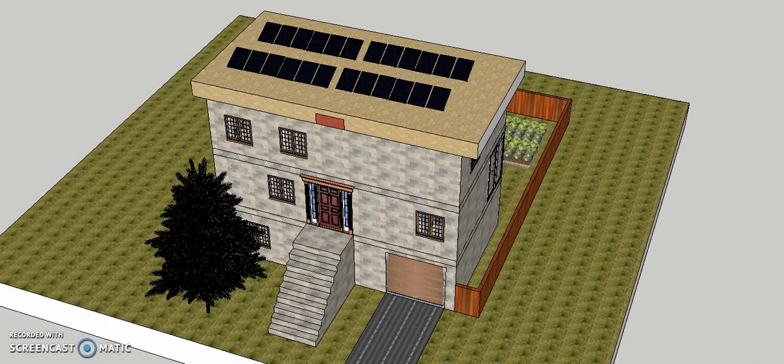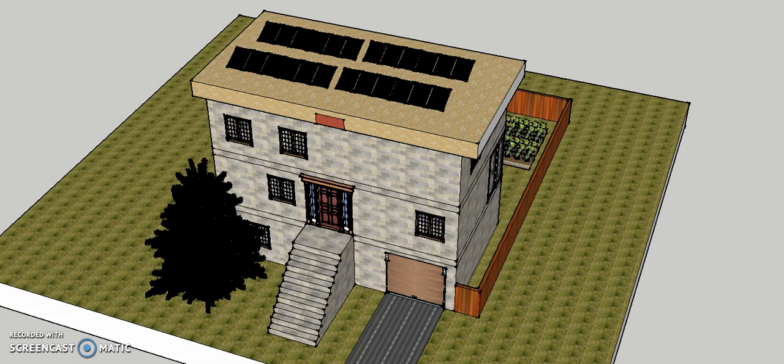Let's see the front of the house. I have the front door with the stairs that people walk up to the front door. And let's see the roof — I have solar panels on the roof, and I actually have a lot so they can collect more solar power for the electricity supplies.